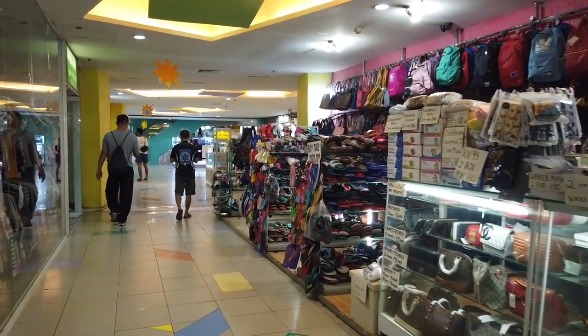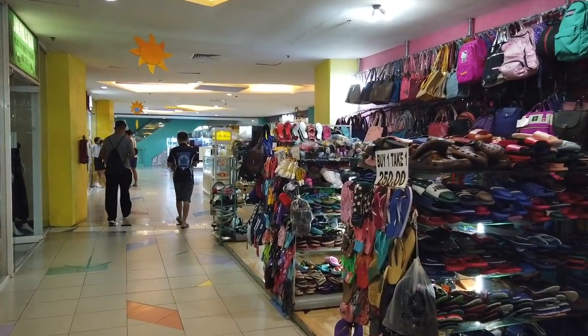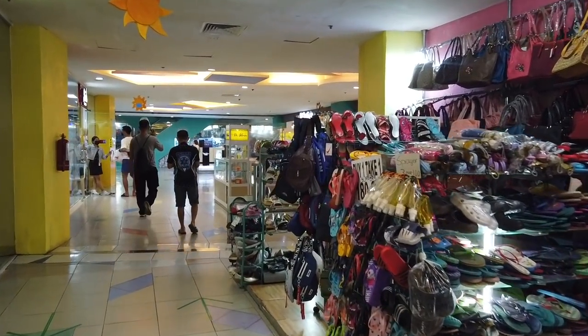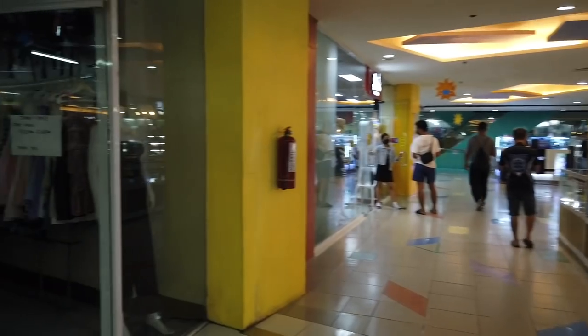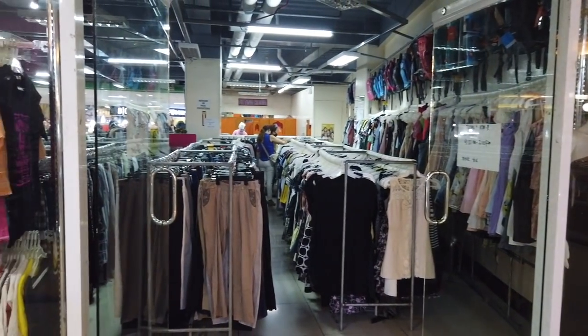There's more here on the second floor. Jomil's RTW Seoul.